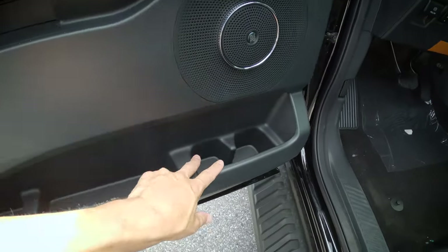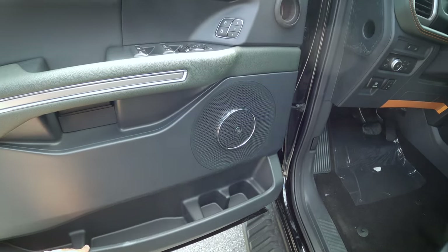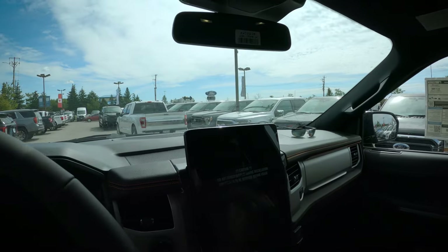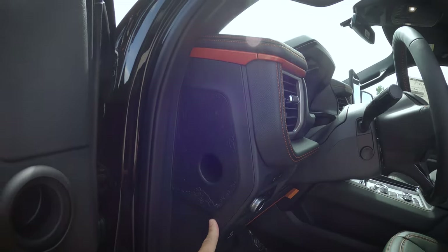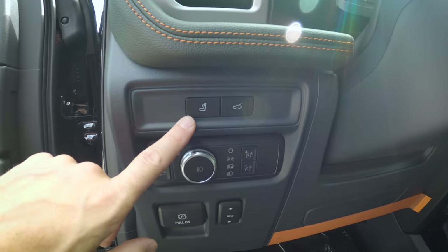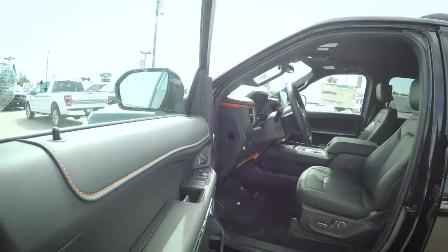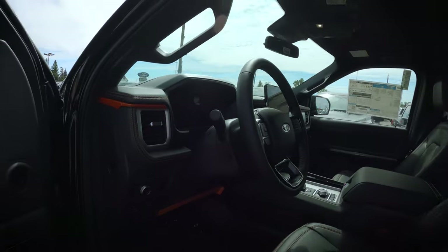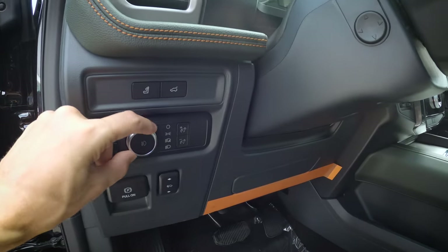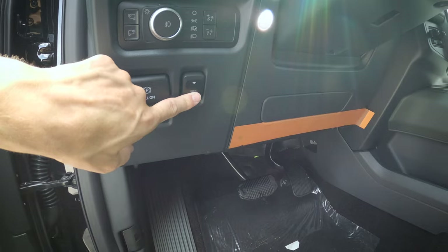We have an upgraded Bang & Olufsen sound system because we're in the 501A version of the Timberline, which also gives us a beefier media screen. Looking at the interior, there's a nice map along the side. We can power fold the third-row headrests, open and close the trunk, and turn on zone lighting on the side-view mirrors. There are also controls for fog lamps, running lamps, cluster screen brightness, electronic parking brake, and power adjustable pedals.